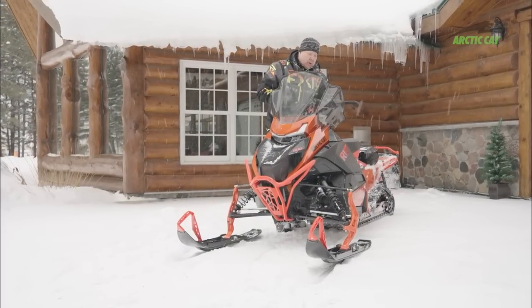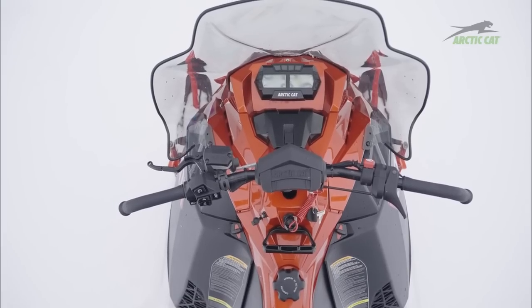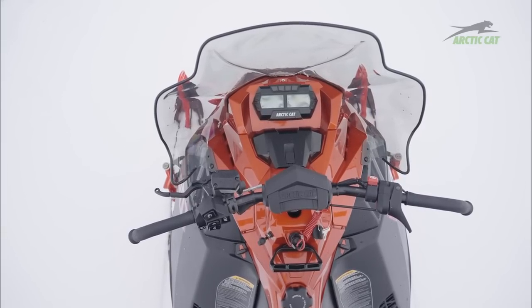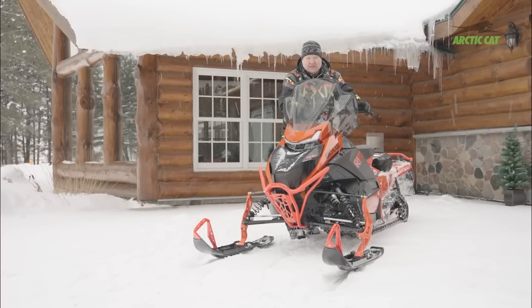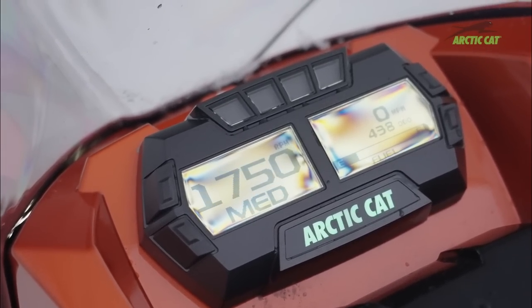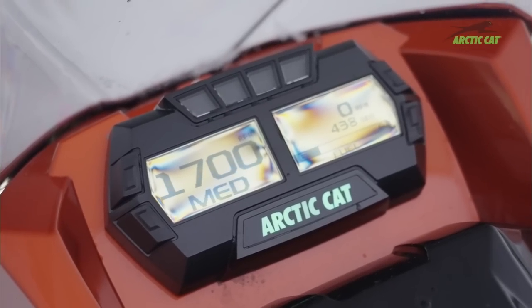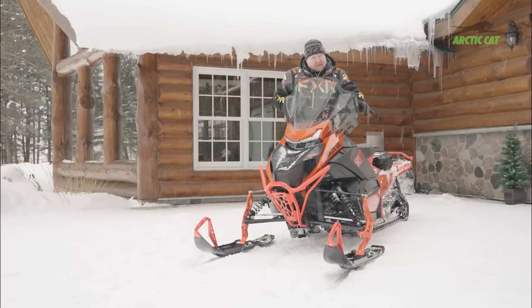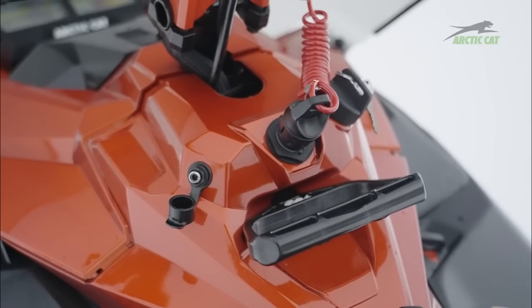The gauges are similar to what they've had, with a little more protection around the start and the reverse button. They've added a nice storage compartment with a 12-volt outlet, and it has venting holes so engine heat comes up and actually keeps your goggles, gloves, or even a hot dog warm in there. The gauges are the same but there's one new sport gauge which looks pretty cool, and anything with the ATAK Fox shocks gets this gauge. They made the dash a little bigger and I'm pretty sure there's something in the works.